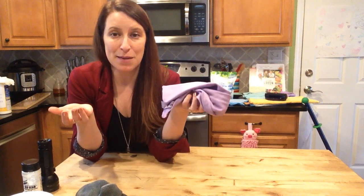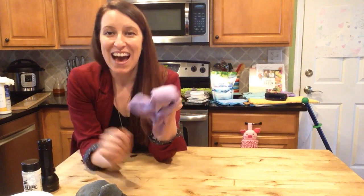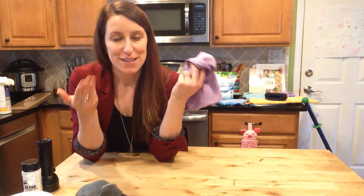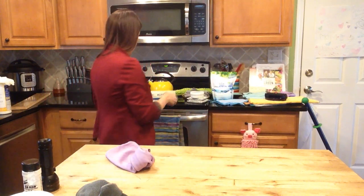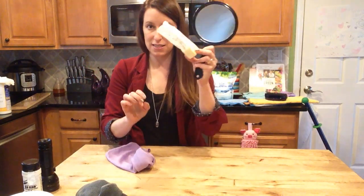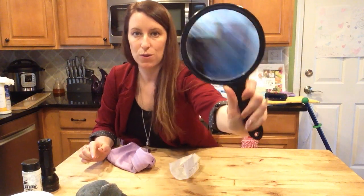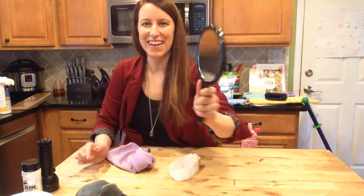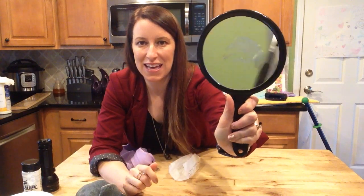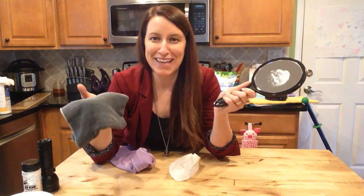I also have stainless steel appliances — same thing: wipe down fingerprints and food with the wet cloth, then dry with the window cloth and it's completely spot-free. Think about all the things you're saving — I'm not buying antibacterial wipes, stainless steel cleaner, or glass cleaner anymore, and there are no paper towels. I'm going to show you how well the window cloth cleans — I'll put some butter on the mirror and get it all gross.